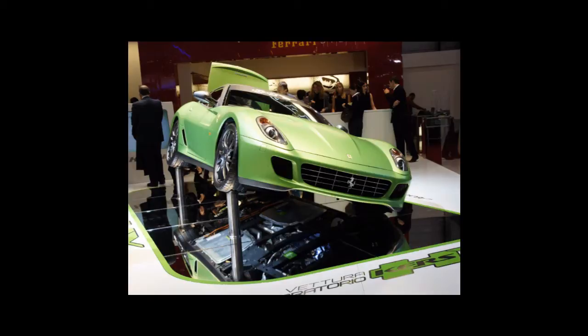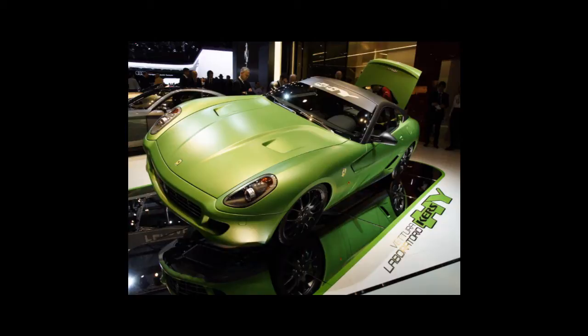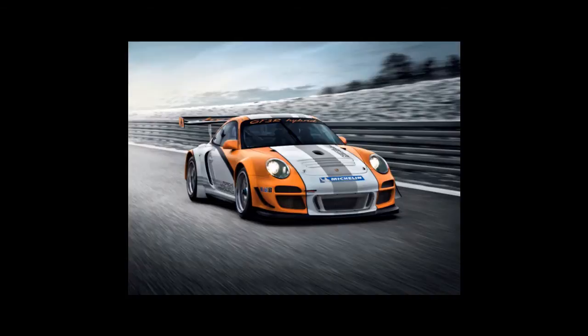Ferrari joined the hybrid club with the 599 HY-KERS. While it sounds like a mass walking movement, it's actually a 6.0-litre V12 hybrid with around 700bhp. It's also a rolling testbed for new eco-friendly tech, which Ferrari claims has saved the V12 engine. And apparently the engineers love working on it too.